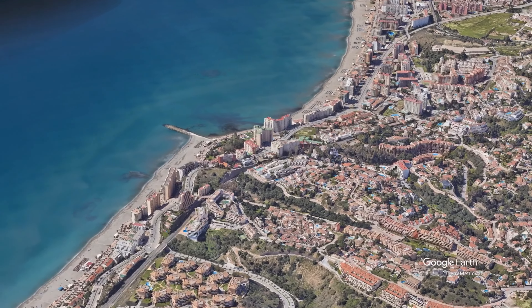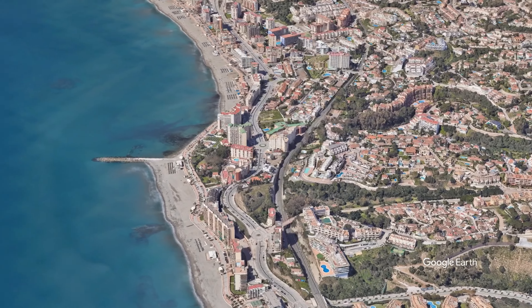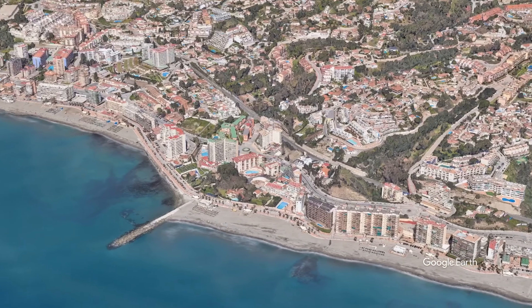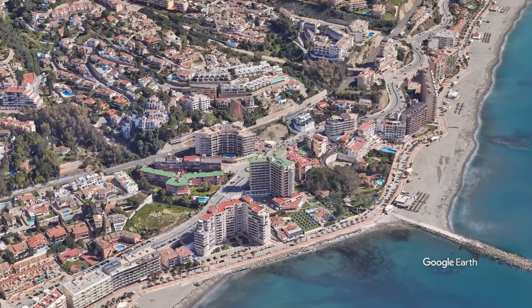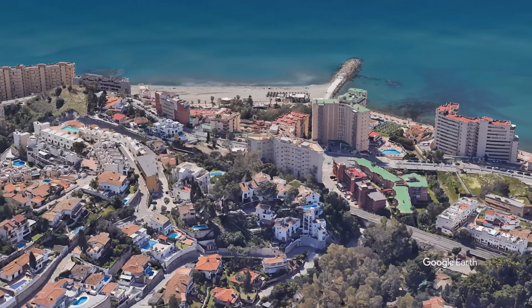Today I'm going to have a look at the Gardenia Park Hotel Carvajal in the holiday resort of Fuengarola — looking at its location, what's near it, and if it's the holiday hotel for you. Then let's have a look at a few price options for a week's stay, looking at tour operators, travel agents, comparison websites, and booking it yourself.